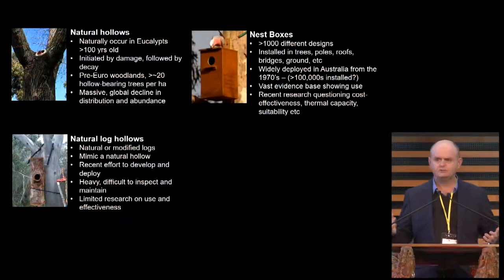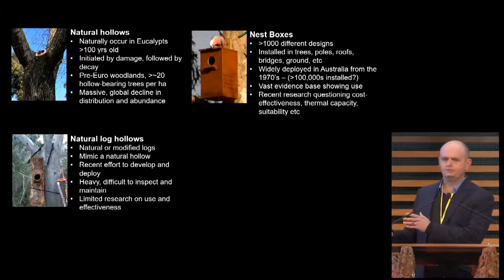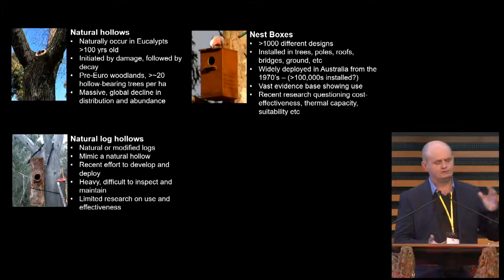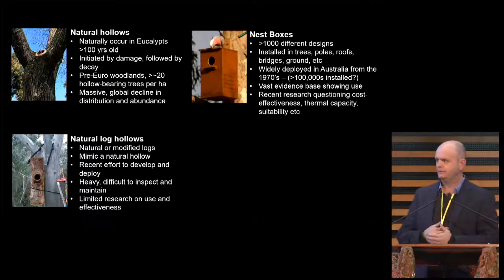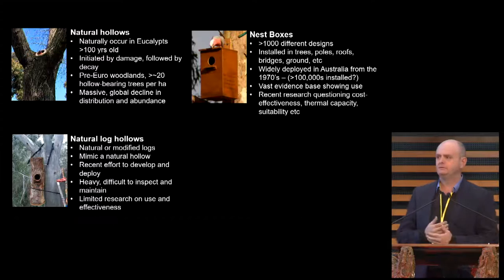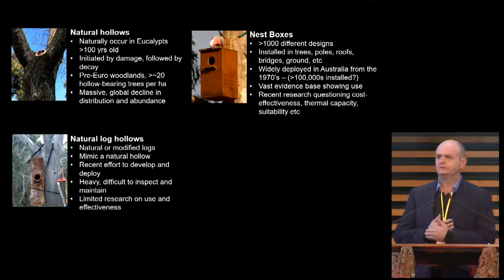An alternative we've started doing more of recently is natural log hollows. This is where, when a tree is removed for development, we try to salvage the log. We might put a cap on each end and maybe drill it out a little bit further, then hoist this heavy thing back up into the tree and hope it doesn't fall on anyone. They're heavy, difficult to inspect, and there's still limited research on how useful and effective they are.